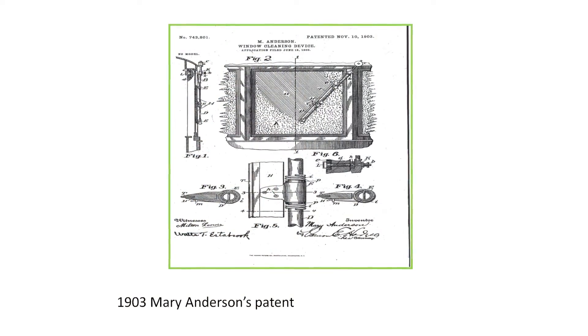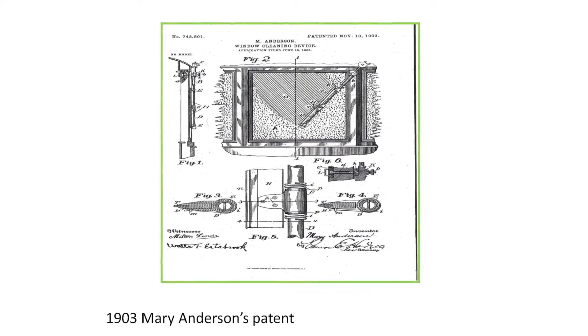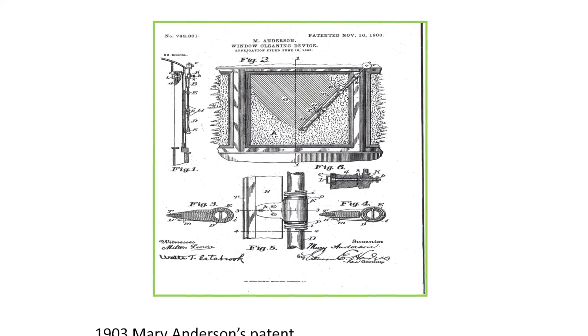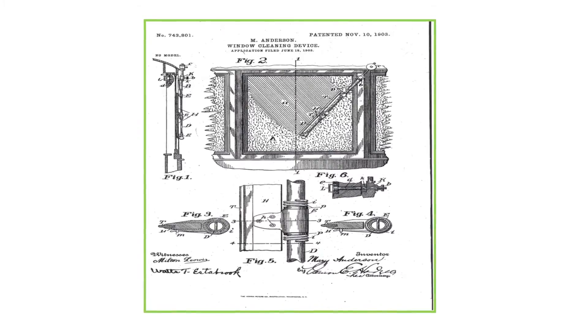My book also includes historical highlights of windshield wipers, which were part of the climate control situation — you needed wipers to see through the windshield once windshields were introduced. Mary Anderson is credited with the first patent for windshield wipers, originally intended for street cars rather than automobiles. The patent reportedly never went into production, but it's noteworthy because a woman was the inventor of this device.